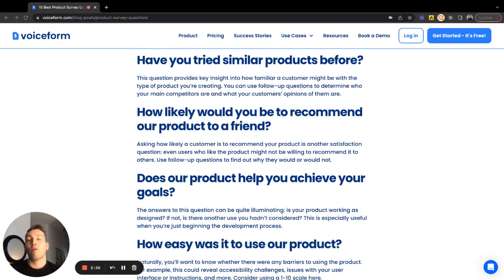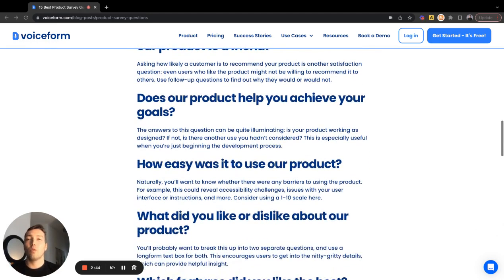How likely would you recommend the product to a friend or colleague? This is a great NPS-style question, great to measure over time and layer in qualitative follow-up questions to probe why. Does our product help you achieve your goals? Learn more about why users are using your product and what value they're getting from it, which will help shape your roadmap, your ideal customer type, and give you more meaningful context behind your users.